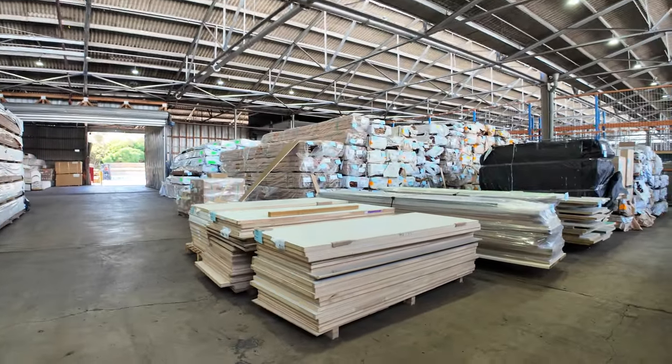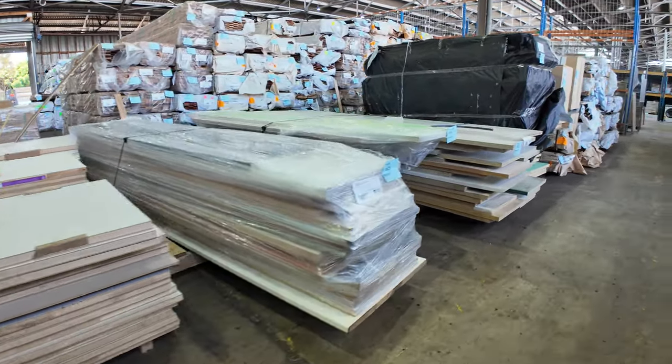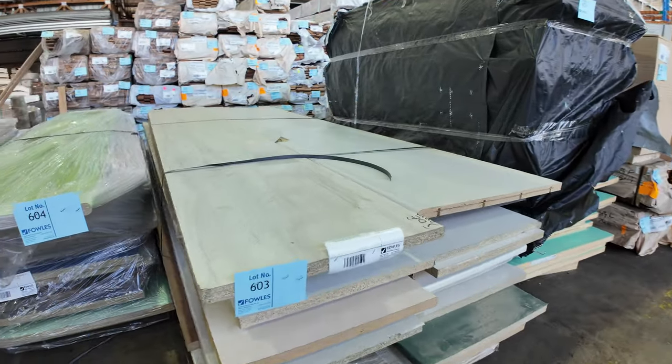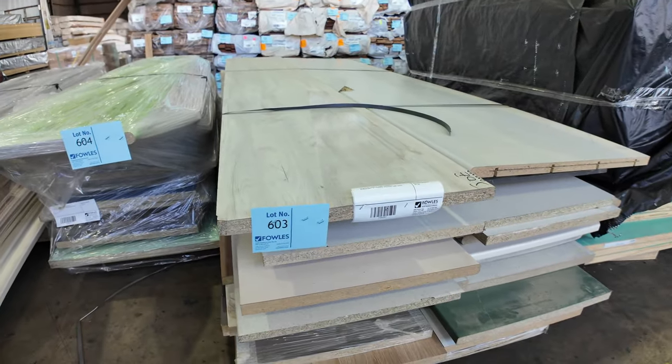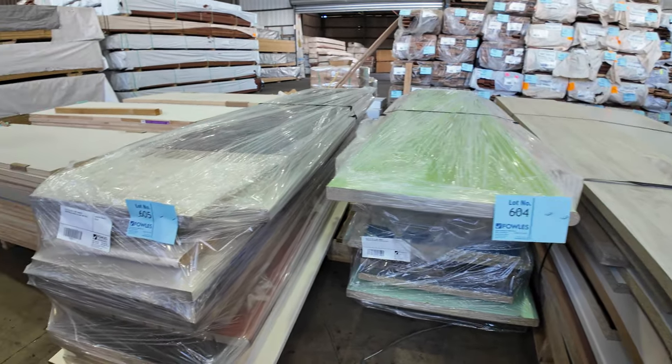Looking straight across, you can see there's quite a few packs of laminate bench tops — big long packs there. They'll be sold by the piece and you take whatever's in the pack. Some nice looking stuff there, some nice modern colours.